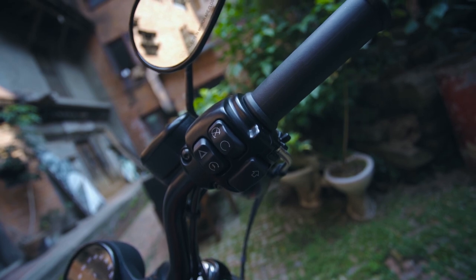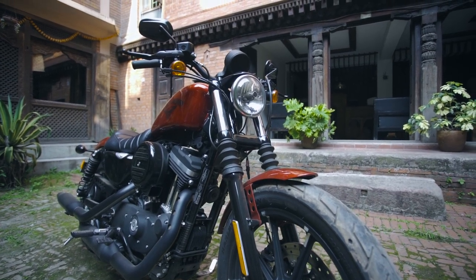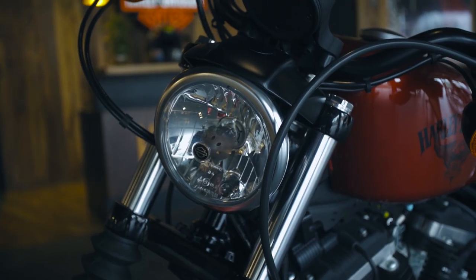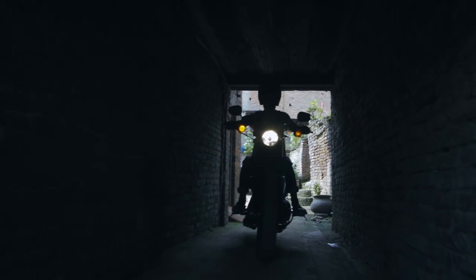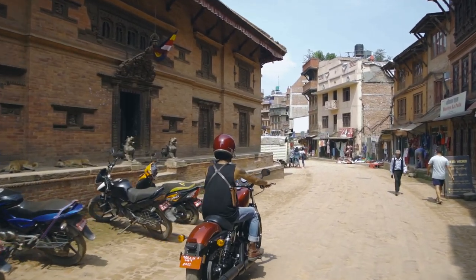For the road, it still needs lighting, which Harley has used to match the aggressive look of the whole bike — a barrel and reflector-type headlight with LED tail and side lights. It also comes with a chopped rear fender, adding more to its looks.